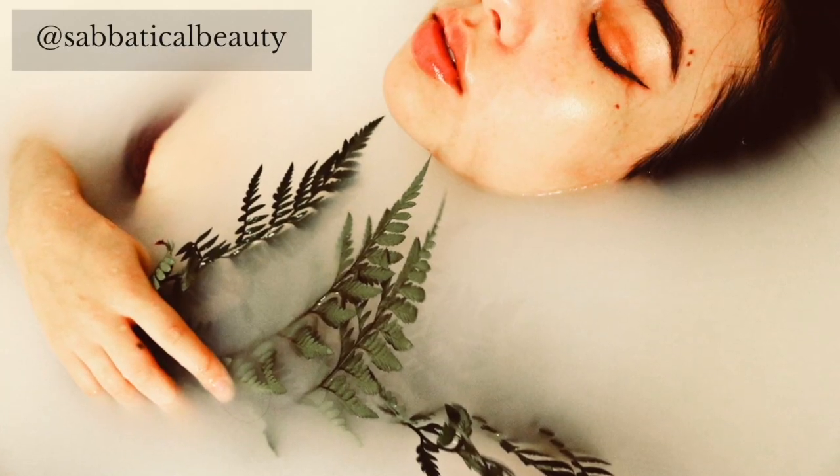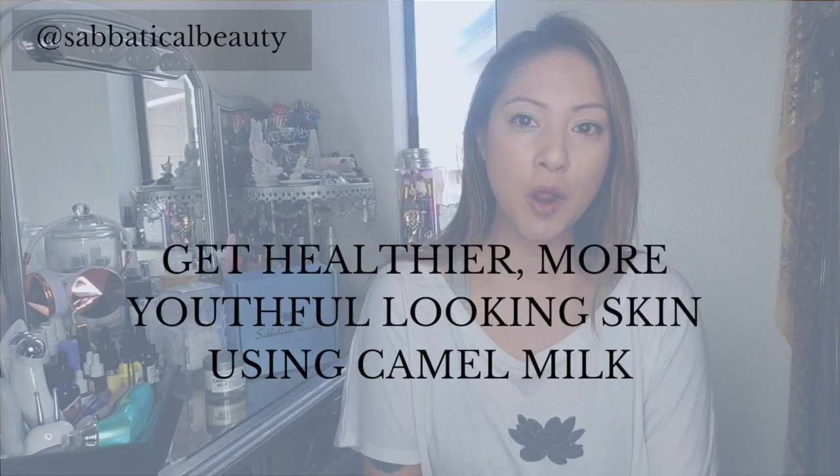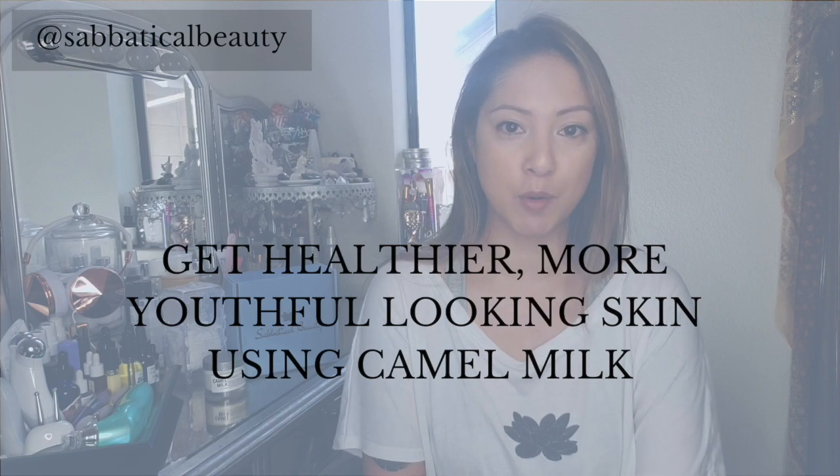Since ancient times, camel milk has been known to heal, exfoliate, and rejuvenate skin. Cleopatra was said to have bathed in camel milk to retain her youthful appearance. In this video, we'll tell you how to get healthier, more youthful-looking skin using camel milk.